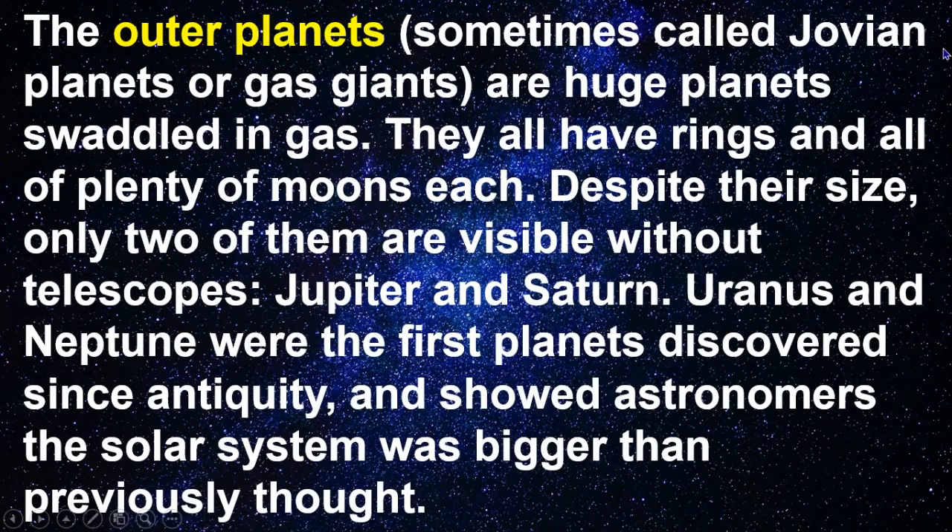The outer planets, sometimes called Jovian planets or gas giants, are huge planets swaddled in gas. They all have rings and plenty of moons. Despite their size, only two of them are visible without telescopes: Jupiter and Saturn. Uranus and Neptune were the first planets discovered since antiquity and showed astronomers the solar system was bigger than previously thought.